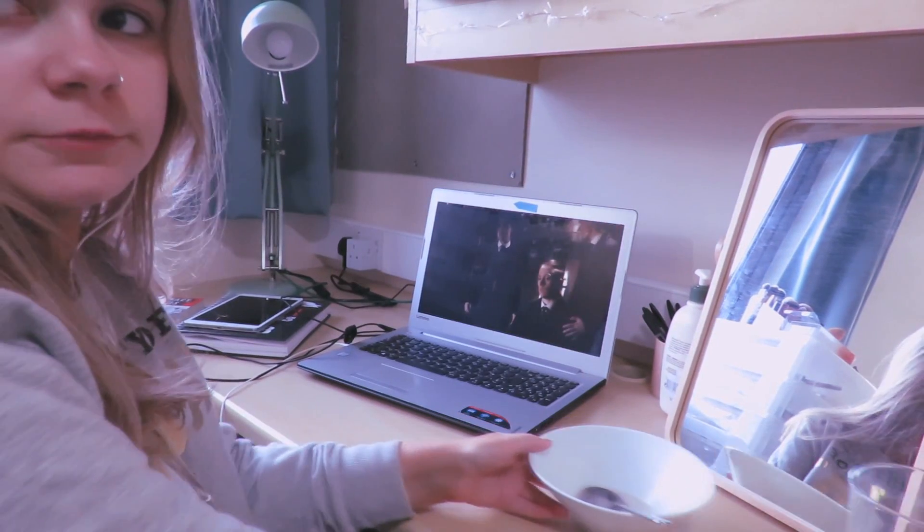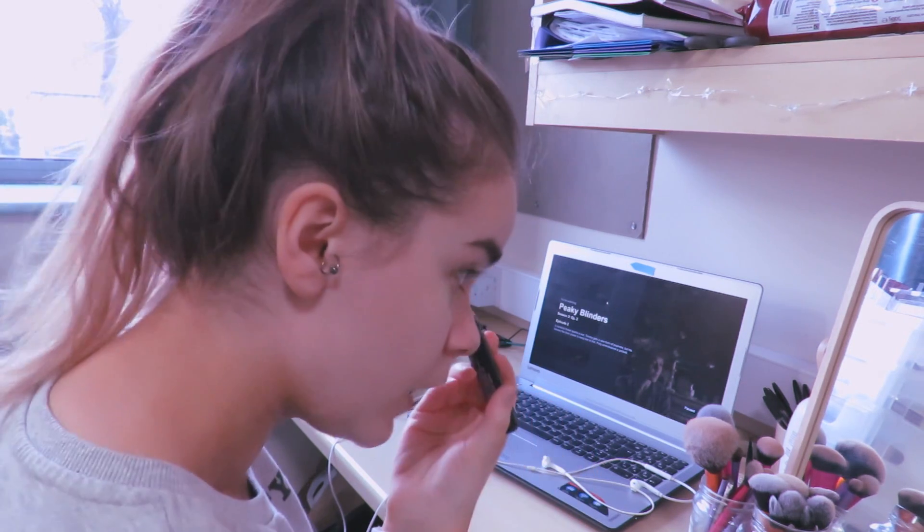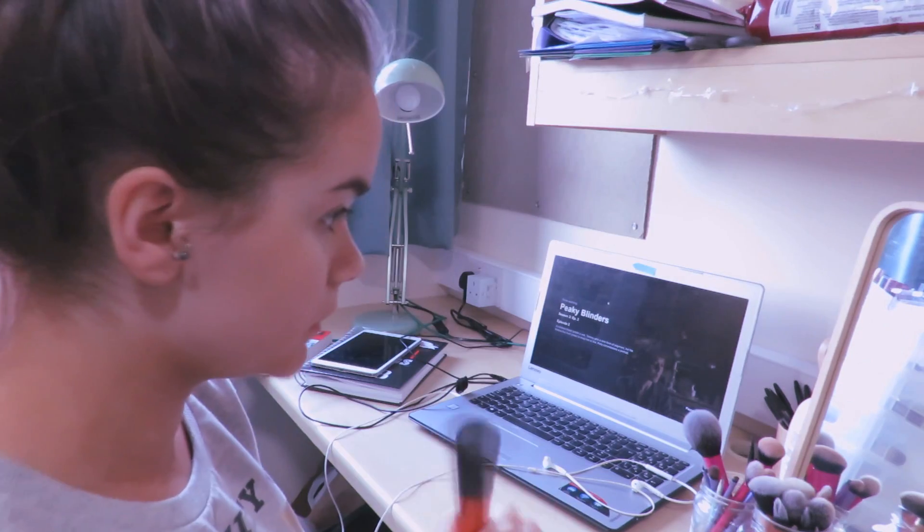Once I've finished eating, I move my cereal out of the way and get my makeup out. I just do my everyday casual makeup routine — nothing too glamorous because I'm only going to be in my lecture.